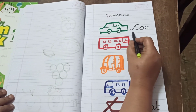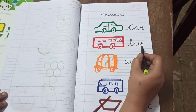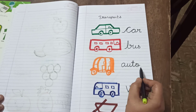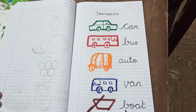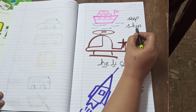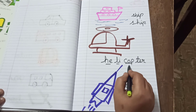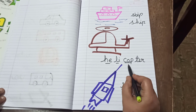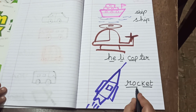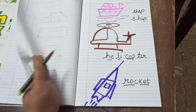So let's learn the spellings again. Car, C-A-R, Car. B-U-S, Bus. A-U-T-O, Auto. V-A-N, Van. B-O-A-T, Boat. S-H-I-P, Ship. Helicopter, H-E-L-I-C-O-P-T-E-R, Helicopter. Rocket, R-O-C-K-E-T, Rocket.